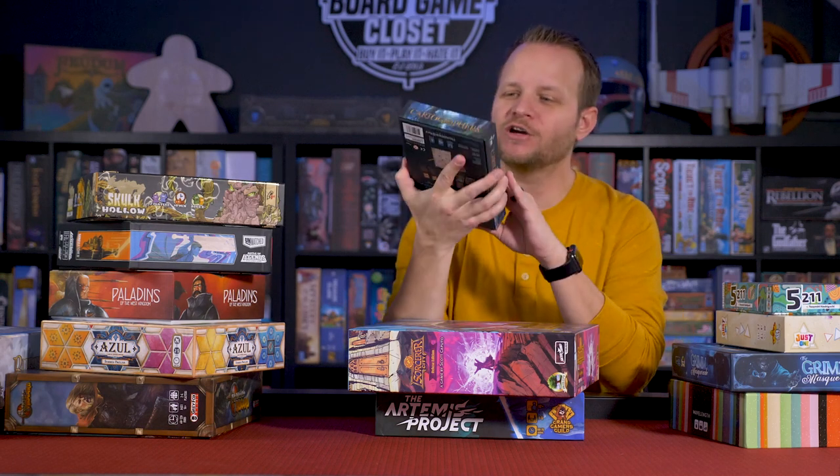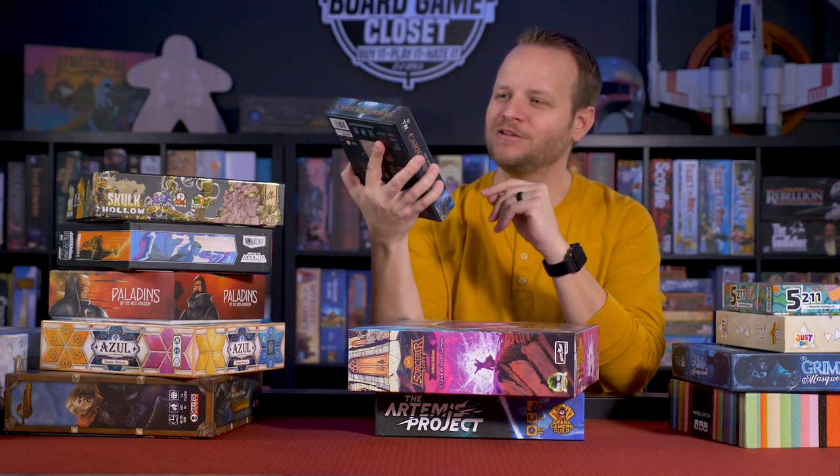This is a small box game that is crazy, crazy nice. I highly recommend Cartographers.